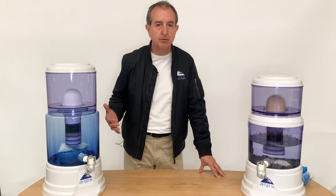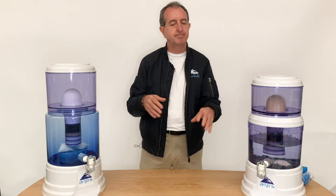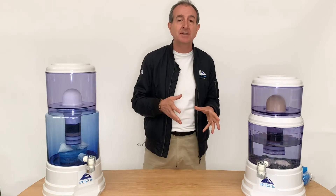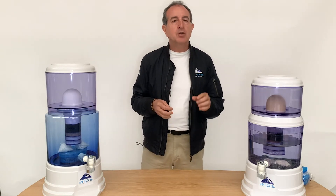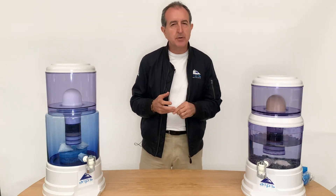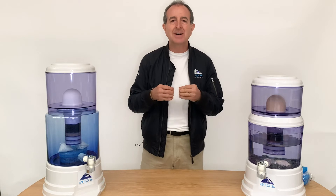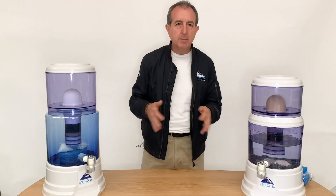And the worst is reverse osmosis. 30 years ago, when reverse osmosis came out, it was an amazing product — one of the best water filters on the market. Since then, we've begun to understand that when you force a water molecule through a very, very tight membrane, you do a lot of damage. You strip all the qualities of water away. It becomes highly acidic, highly damaging, with removal of all minerals.